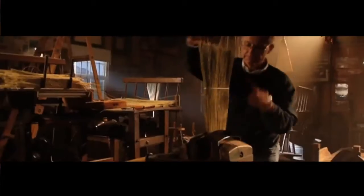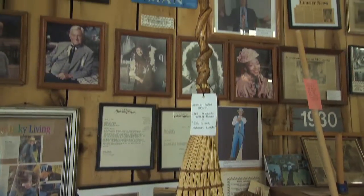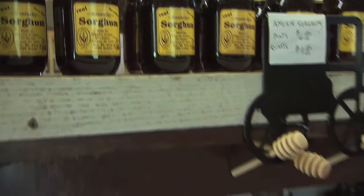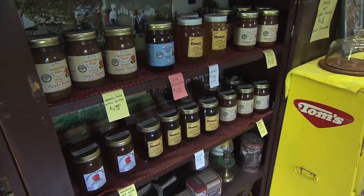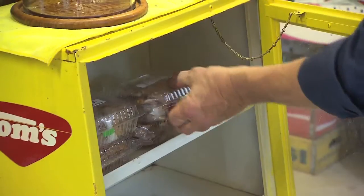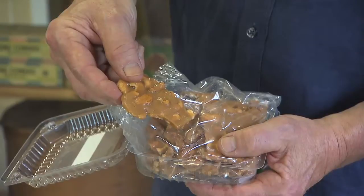After a 1992 PBS documentary on the shop, producers started calling with orders for brooms to be used as TV show props. The exposure continued and eventually tour buses started making regular stops, with visitors coming from many miles away. In addition to brooms, they can buy sorghum, jams, and jellies acquired from Amish farmers in Illinois — including a candy called cashew crunch that Richard says is the most addicting candy on the face of the earth.